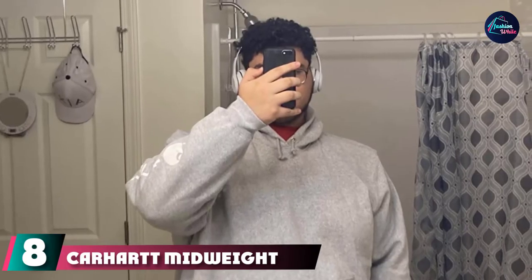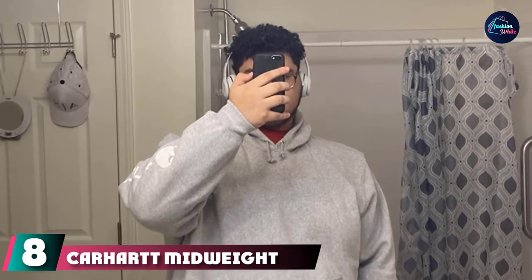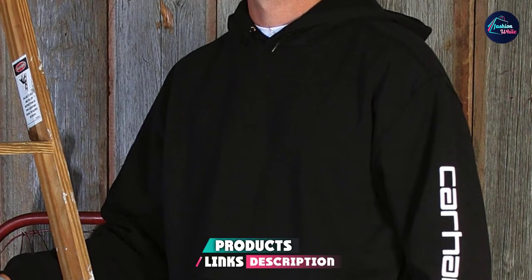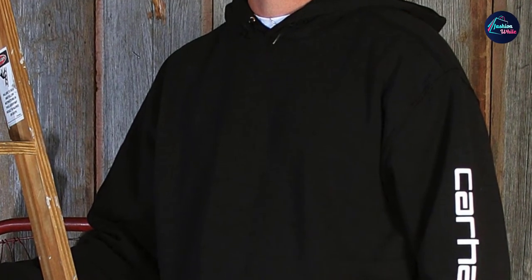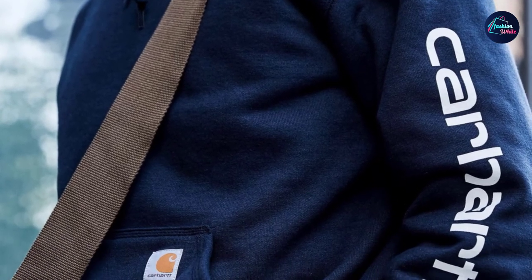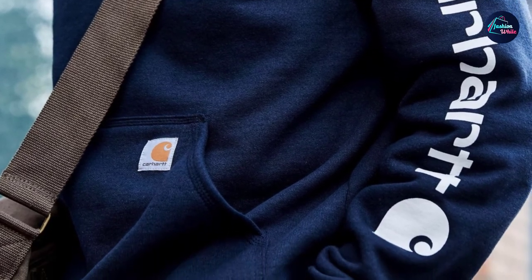The number 8 position is held by Carhartt Midweight Logo Hooded Sweatshirt. Carhartt is known for its comfortable, durable outerwear, and this mid-weight hoodie is no exception. It features all the things we love about a classic hoodie — drawstring hood, kangaroo pocket, elastic bands at the hem and cuffs — but it's also made from a super soft cotton blend that keeps you warm but never hot. And that logo screen print down the arm adds just the right amount of streetwear influence.